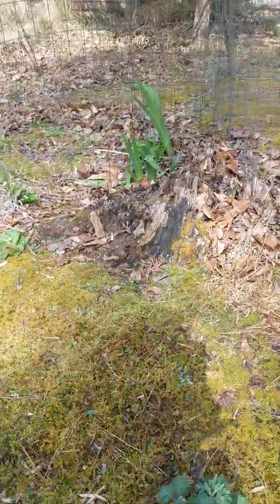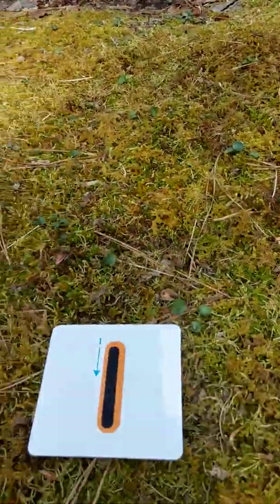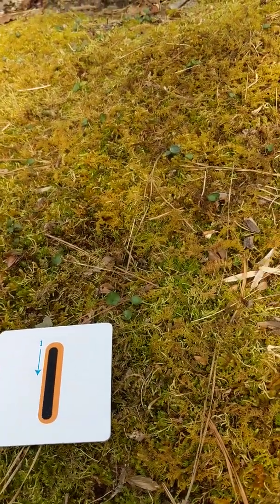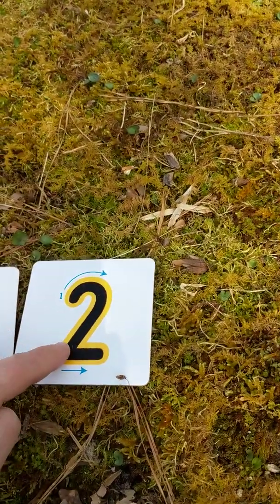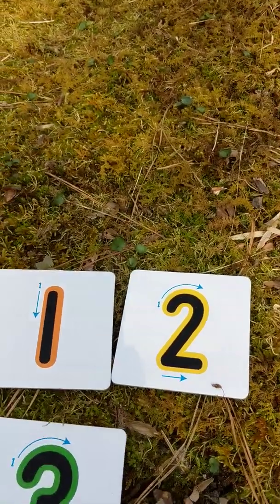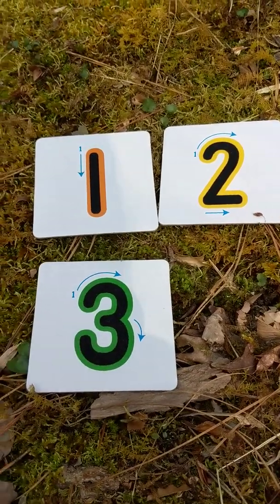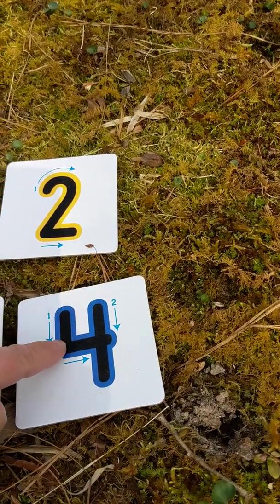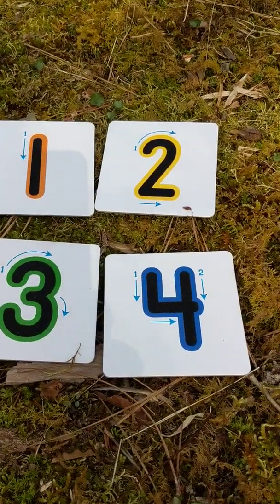So I showed you four flowers. Let's count. We saw one flower — can you make a one with a straight line down? We saw two flowers — make a curve and come down and go back. We saw three flowers — around and around to make our three. We saw four different flowers — go down and back and down. Our number is the number four.